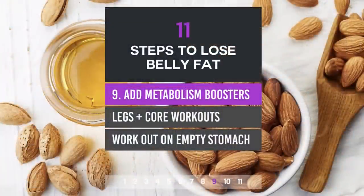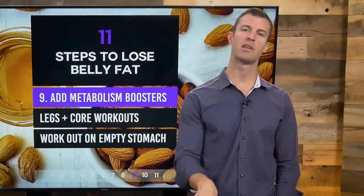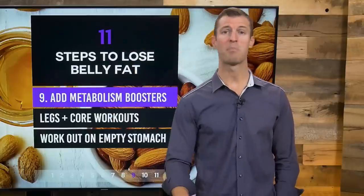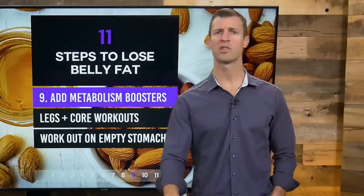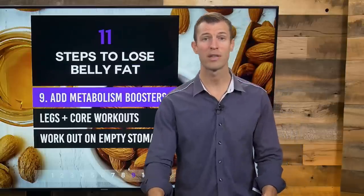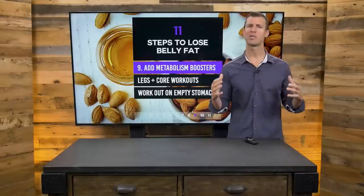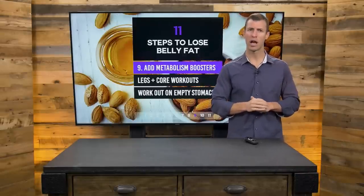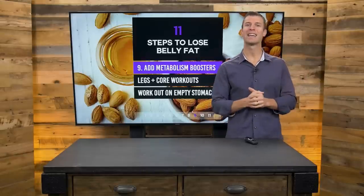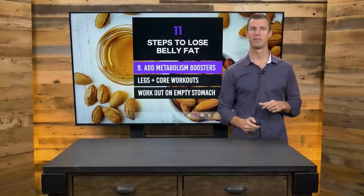Number nine: add metabolism boosters to your diet. I believe one of the best metabolism boosters is bone broth, which contains amino acids that support metabolism — you can get it in protein powder form and add it to a smoothie every morning. Also, capsaicin from cayenne pepper has a thermogenic nature; cinnamon contains cinnamaldehyde which is great for blood glucose levels; ginger is warming to the body and can help burn fat. Adaptogenic herbs such as holy basil, ashwagandha, and rhodiola are great for rejuvenating the adrenals and thyroid, which hormonally can help you burn fat and lose weight.